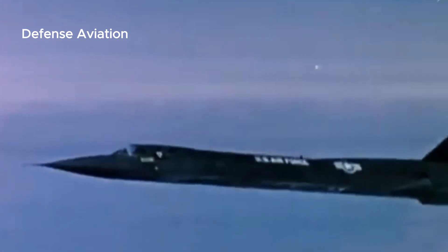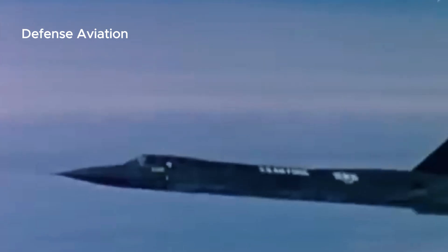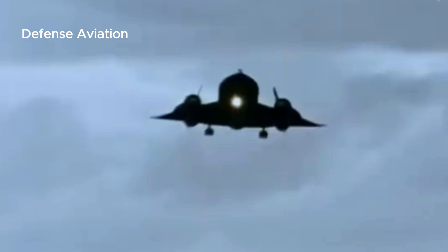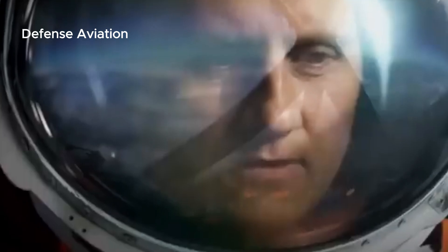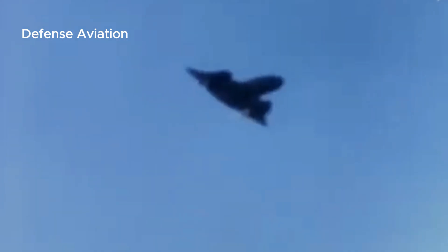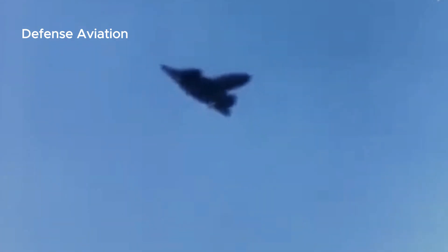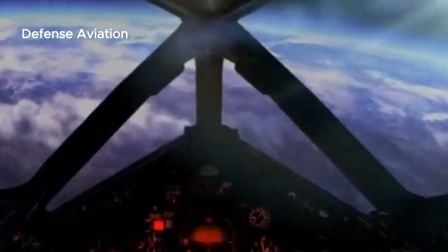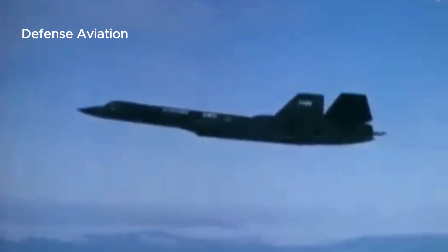The SR-71 also holds the speed record over a recognized course for a flight from New York to London — 3,508 miles (5,646 kilometers) — at 1,435.587 miles per hour (2,310.353 kilometers per hour), with a travel time of 1 hour, 54 minutes, and 56.4 seconds. This record was set on September 1, 1974, when flown by U.S. Air Force pilots Major James V. Sullivan and Major Noel F. Whittifield.